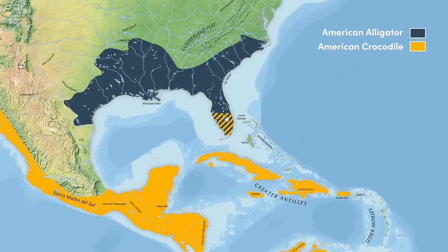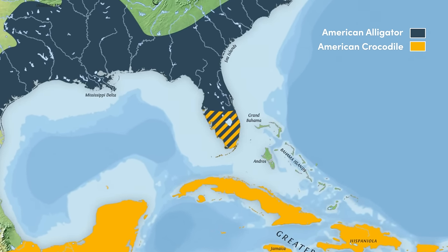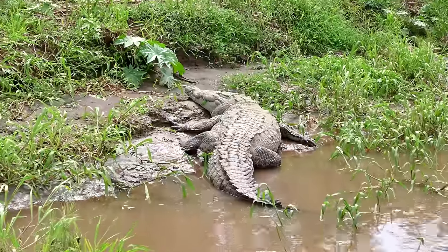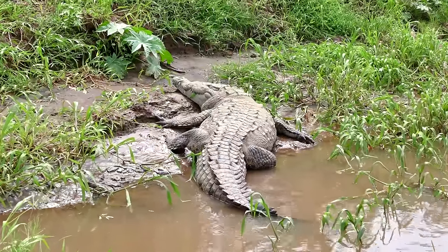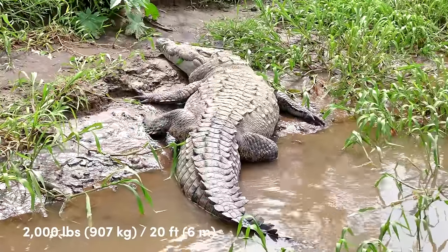Our journey into the world of crocodilians starts here, in South Florida, the only location on earth where alligators and crocodiles co-exist. The American crocodile is one of the world's largest reptiles, with a maximum weight of 2,000 pounds and lengths of up to 20 feet.